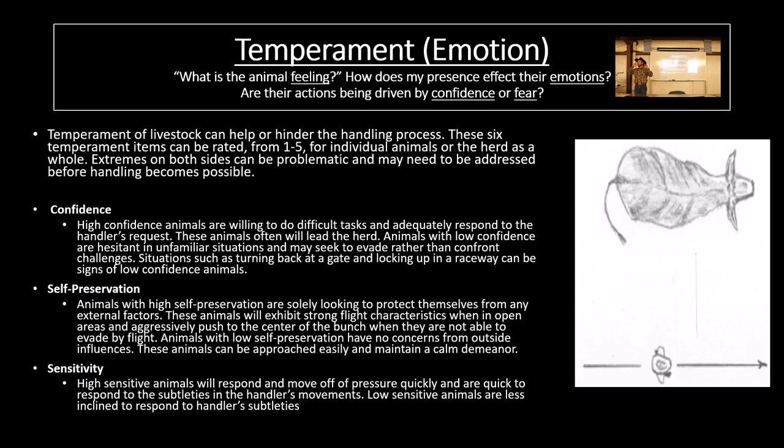Sometimes in low-stress livestock handling we confuse speed or life with stress. We say 'go slow, go slow,' and pretty quick we've totally desensitized these animals. That'd be like trying to get a job done on a horse I've numbed and dumbed down like a circus pony where I can't even get them to move anywhere. I'm trying to get a job and it's tons of stress because I can't get them to move. Especially in the Great Basin where we need to get these cows lined out to cover 20 to 30 miles in a day. The temperament of livestock can help or hinder our handling process. What Chris and I did was take the same temperament score sheets we do with horses and created a pamphlet that cattle producers can use to score their cows. There are six different temperament items that can be rated from one to five for individual animals or a herd as a whole.